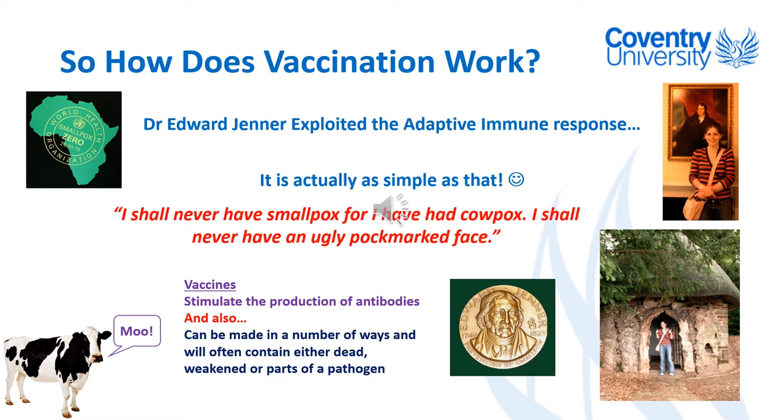You probably know the story of Edward Jenner, but back in the late 1700s smallpox was rife not just throughout Britain but throughout the world. It affected over 10% of the population, and of those who contracted it, around 10% died. Those who didn't die tended to be horribly scarred.